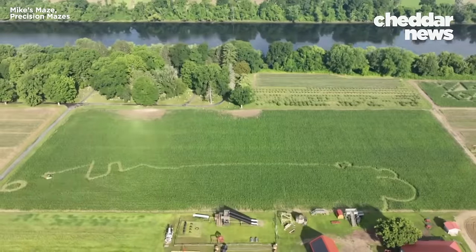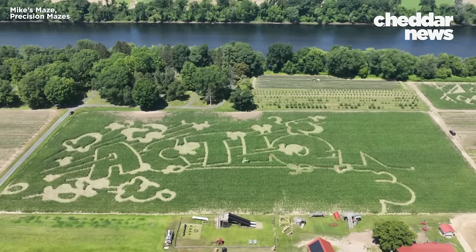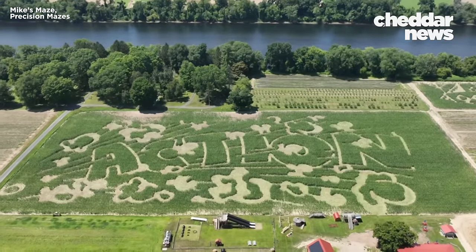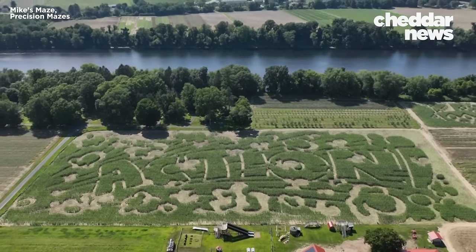This is Mike's Maze in Sunderland, Massachusetts. What you're watching is a time lapse of a tractor carving a maze into an 8-acre cornfield. The process seems straightforward, but corn maze creation is surprisingly technical.